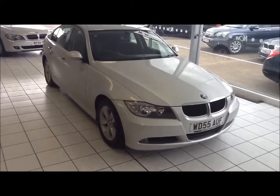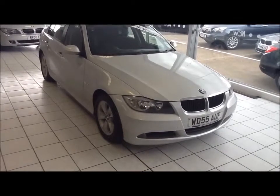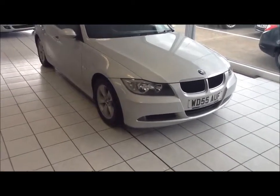You can reserve this vehicle online with a £100 no quibble deposit or call our internet sales team to arrange a convenient appointment. If you are thinking of taking finance, we are confident we can beat any high street lender with our flexible dealer funding plan. Thank you for visiting Now Approved.